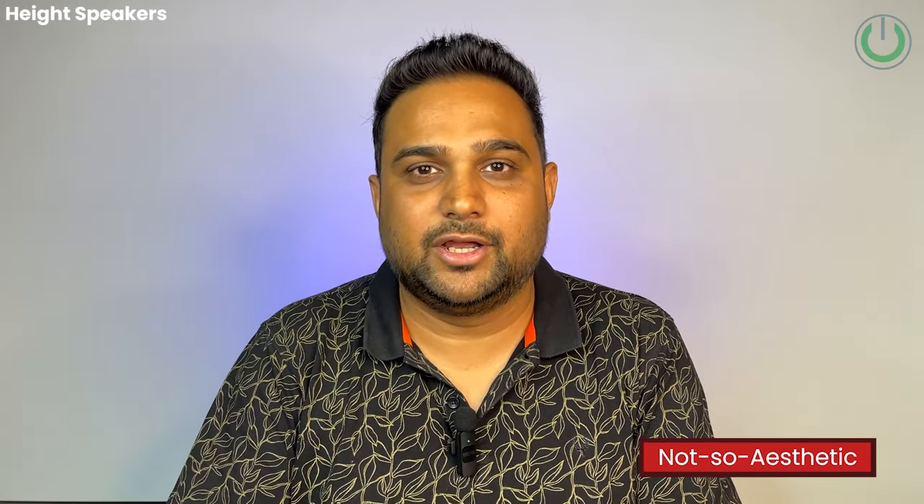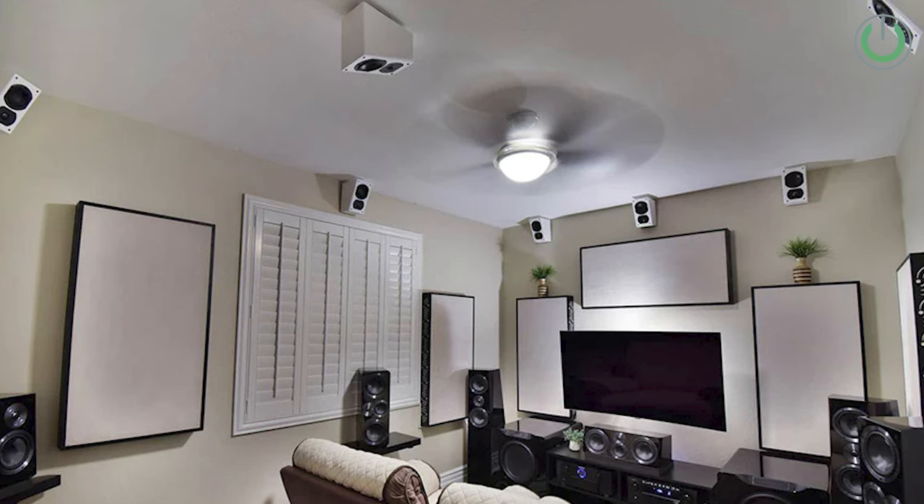There are some disadvantages to height channel speakers as well. The first and biggest disadvantage is that they will always be visually visible — they pop out from the wall and you have to be okay with that. The second drawback is that they do not have as wide a coverage as ceiling speakers. This limited coverage angle will deliver a good Atmos experience only to seats that are correctly positioned within the speaker's angle.